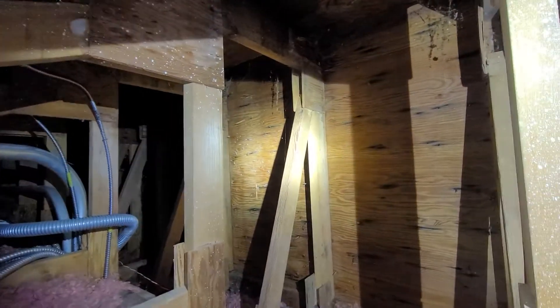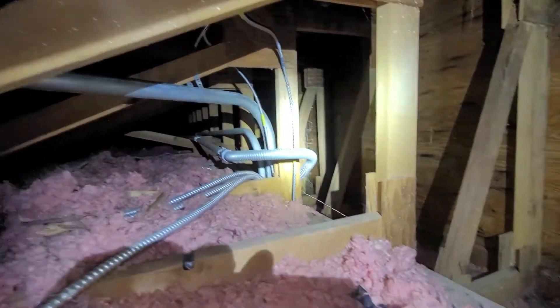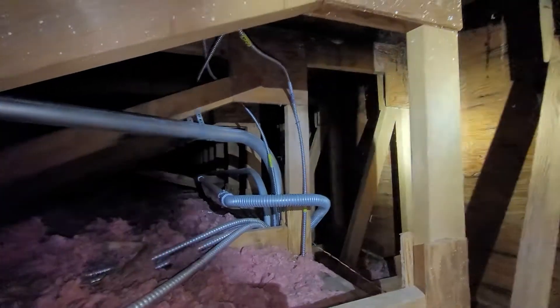The reason that we're calling this a Limited Attic Evaluation is that the attic structure itself bisects the attic space, and we're here to do evaluations, not to do repairs, so we're not going to be venturing off into the distance in the attic space.